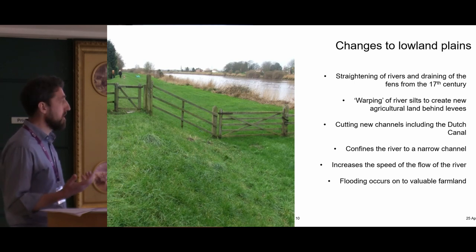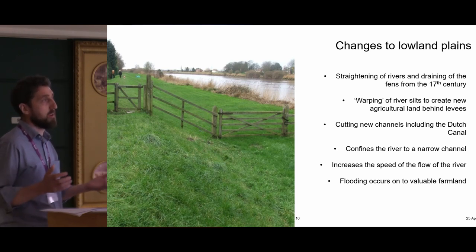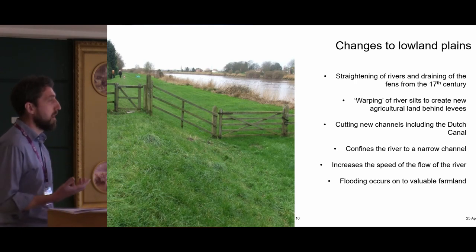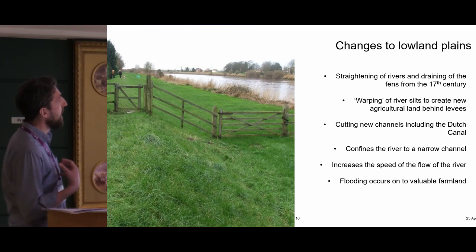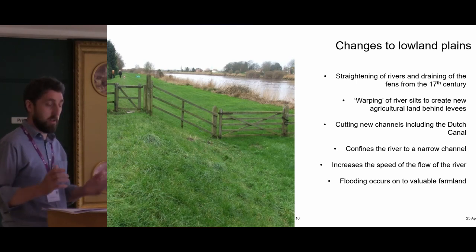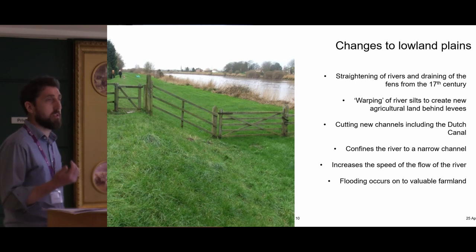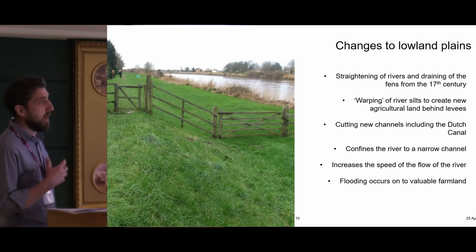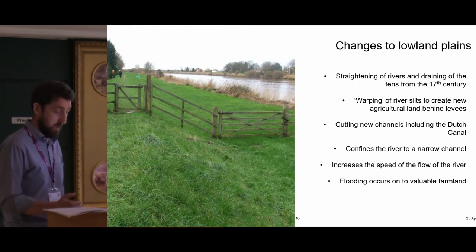A man called Cornelius Vermuyden came along and basically started the process of lowland capture. He altered the landscape using a technique called warping — which is basically building a levee around the floodplain, allowing it to flood, and filling it in with silt over a series of years. This was used across the entirety of the Isle of Axholme, which is the area between the Trent and the Don in the south-east part of Yorkshire, just on the border of Lincolnshire — and was then repeated across the rest of the county and the lowlands of the Aire, the Calder, and particularly the Ouse.